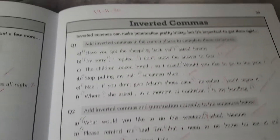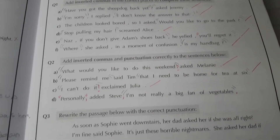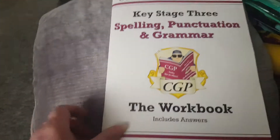She quite enjoys doing them. We went on to inverted commas and did a page of those. We'll do some more inverted commas next week. It's quite a good book and, like I said before, we'll definitely get another one when we're done.